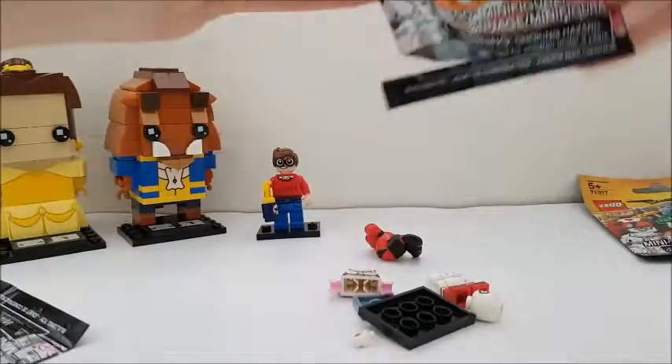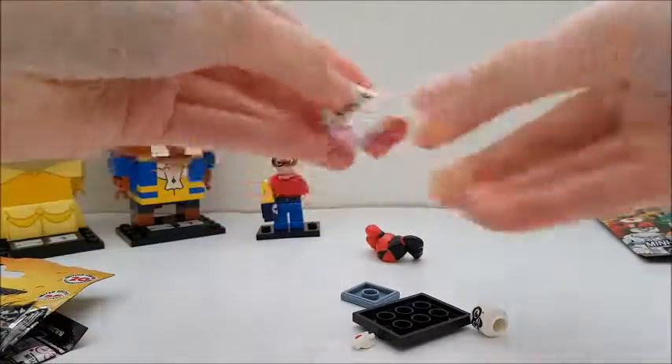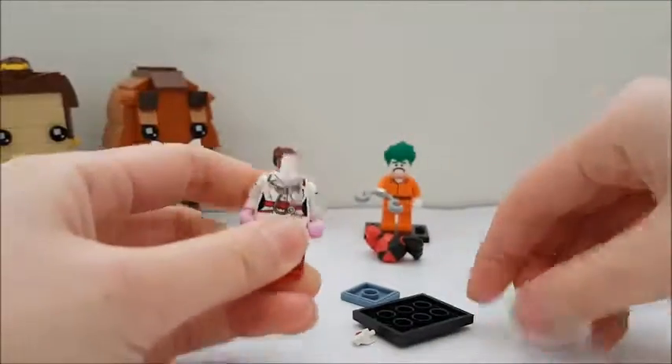I got Harley Quinn. I'm not really a big fan of Harley Quinn, but I thought since I have the Joker — let me grab him — I might as well get Harley Quinn so they can be a couple.